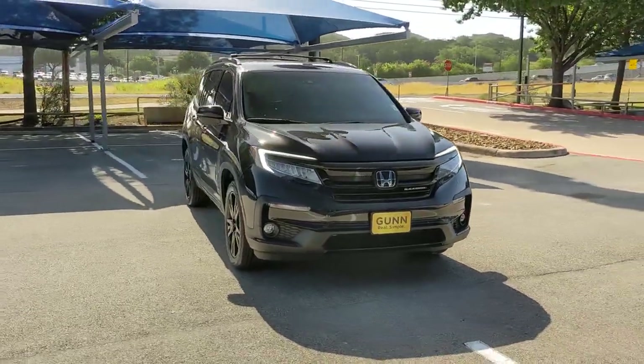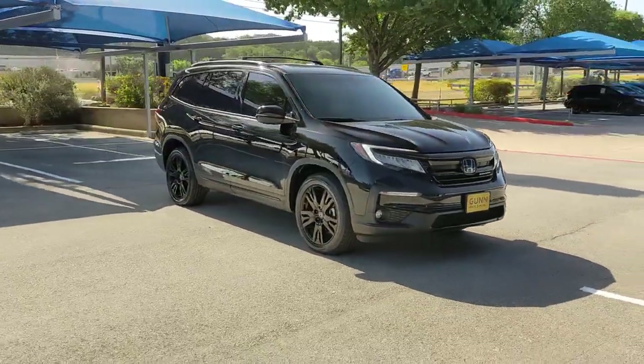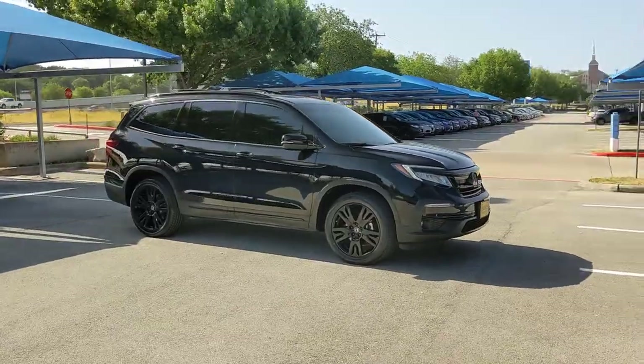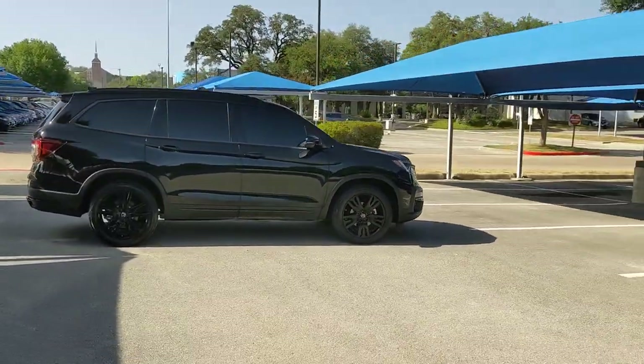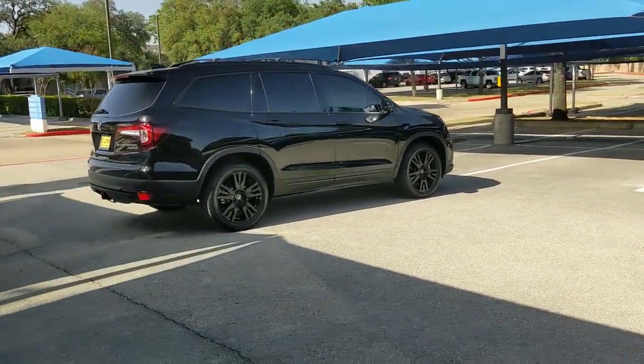This could be the car for you. The 2021 Honda Pilot. This vehicle is an outstanding buy with fewer than 20,000 miles on the odometer. Take a closer look at this super capable Pilot.